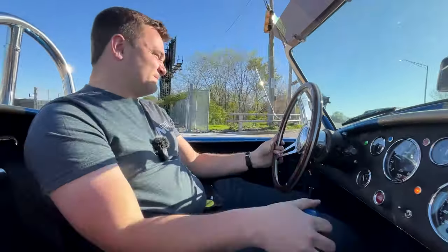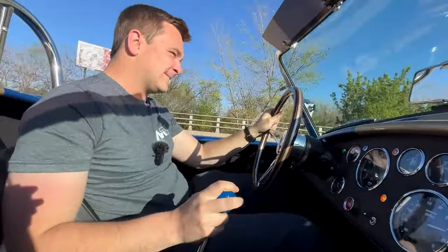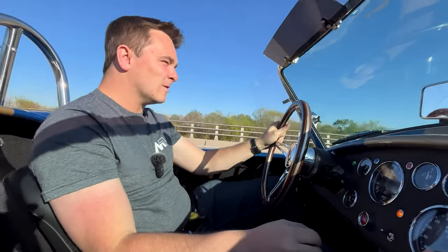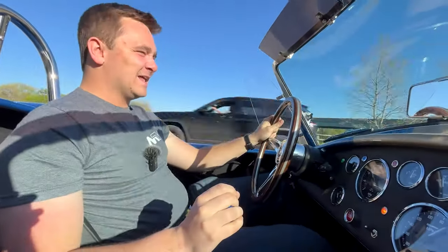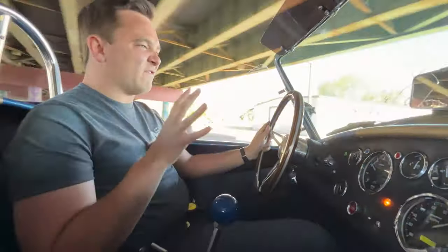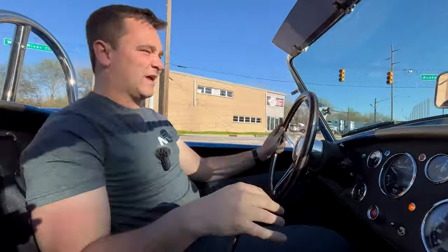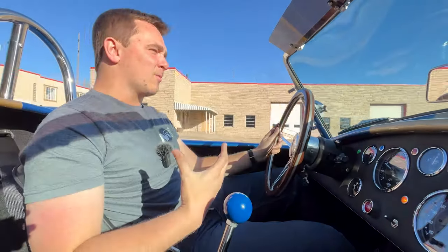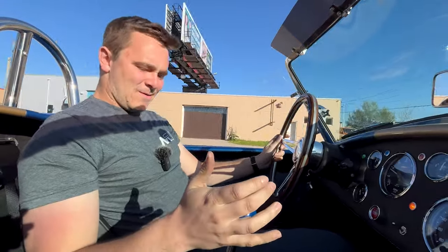That sound — yes. It doesn't get much better than that. These cars are so visceral because you hear everything, you smell everything, you feel everything. But you're in a more comfortable platform than the original Cobras, with the bigger seats and the extended floorboard. You can't go wrong with that.